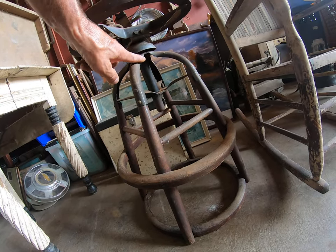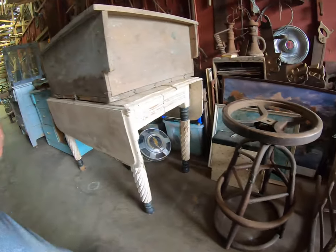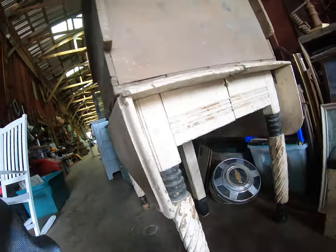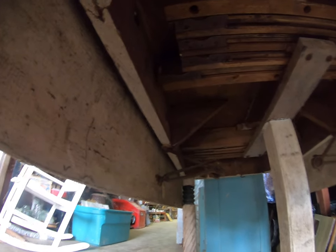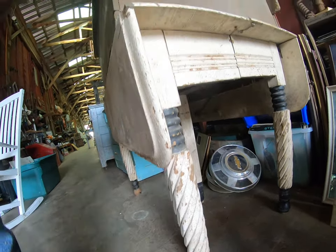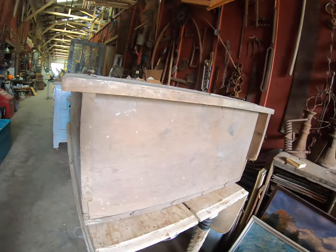Got another one of those bench stools, but it's not exactly the same deal — the metal version. We got a couple tables. It's a drop-leaf table, got a great mechanism in it. Right there — that's some kind of spiral legs. Looks good.